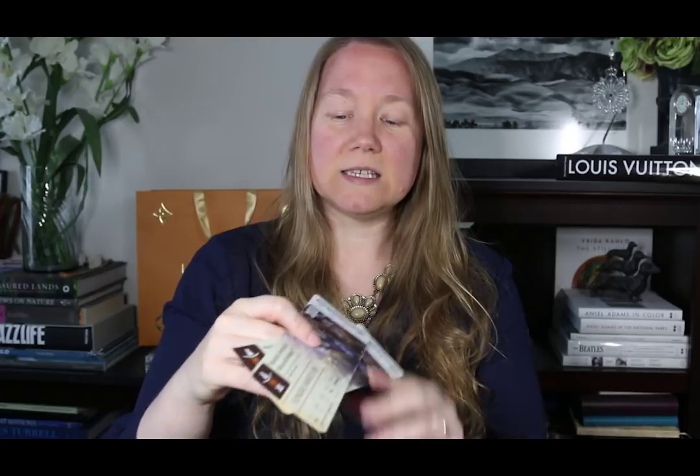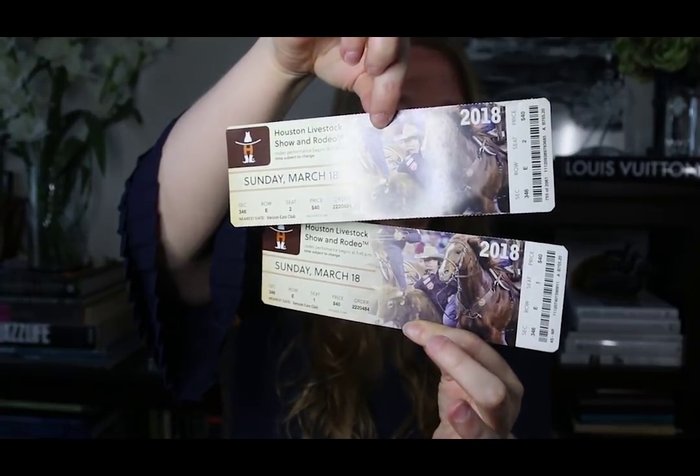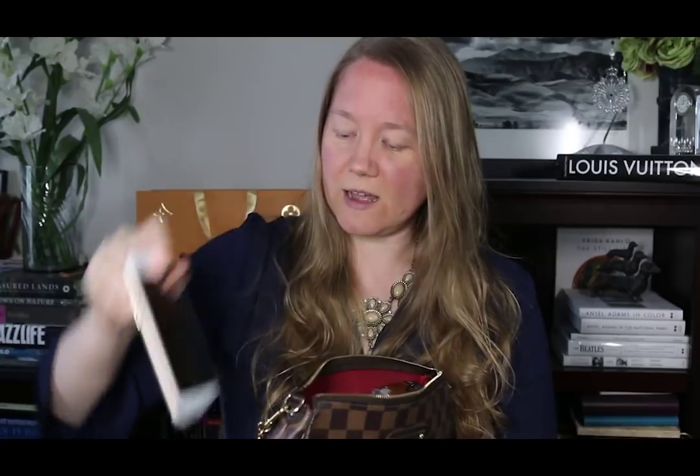I'm going to take my Facetis keychain off because when I put it down on the table it makes a lot of noise — I usually attach that to my LV bags. Let's go through what I've got in the bag. First thing is my Garth Brooks tickets. Not really a big fan of country music personally, but I do love Garth Brooks. I've got my cell phone, of course — this is the iPhone 6.